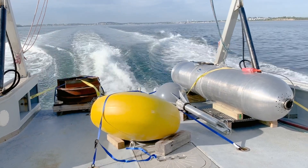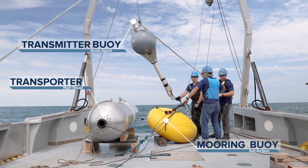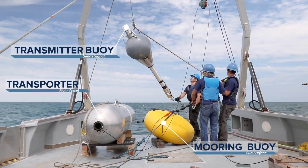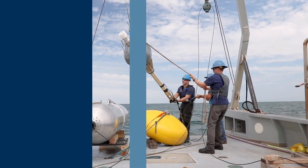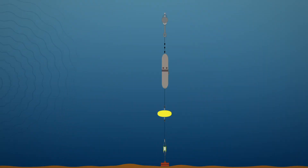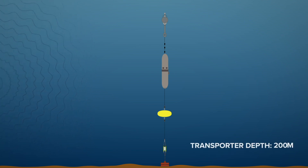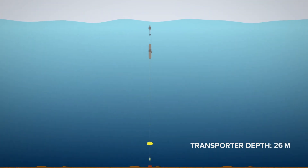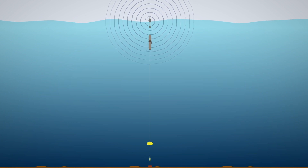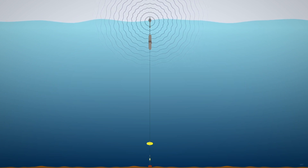GOST attaches to the top of a subsurface mooring's uppermost buoy and travels up and down through the water column between the mooring buoy and the ocean surface. This self-powered device raises and lowers a satellite transmitter to the ocean surface multiple times throughout its pre-deployment period. GOST consists of two primary components: a transporter, a motorized vessel, and a tethered transmitter buoy, attached together by a fixed length of electromechanical cable. Only the transmitter buoy will reach the water surface to expose its satellite antenna.